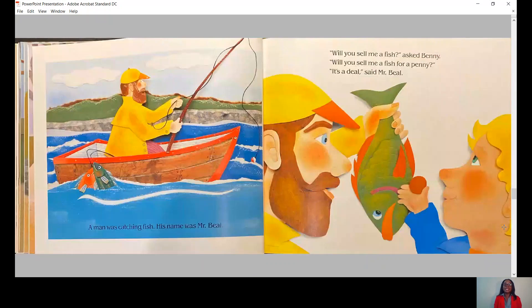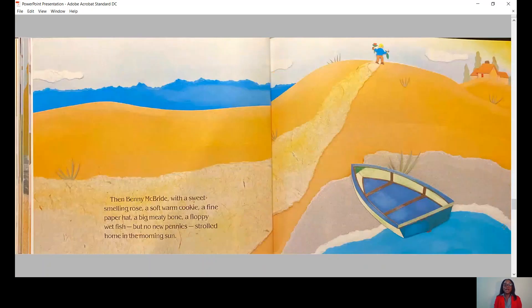A man was catching fish. His name was Mr. Beal. Will you sell me a fish, asked Benny. Will you sell me a fish for a penny? It's a deal, said Mr. Beal. Then Benny McBride, with a sweet-smelling rose, a soft-warm cookie, a fine paper hat, a big meaty bone, a floppy wet fish, but no new pennies, strolled home in the morning sun.